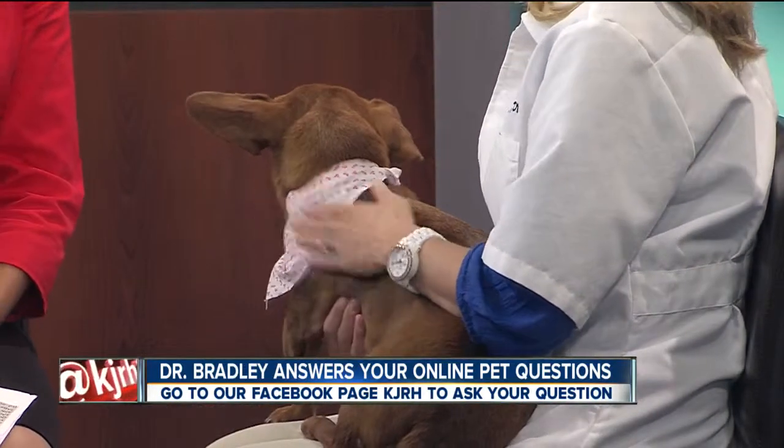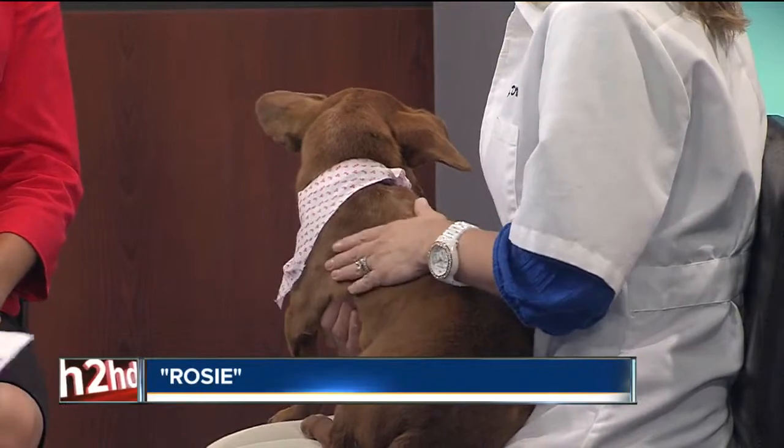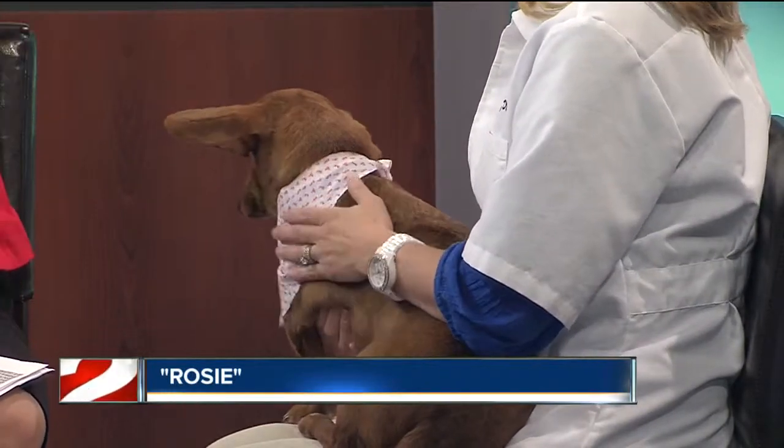Dr. Joe's not here today, you're filling in for him. So tell us a little bit about Rosie. She is available for adoption through Animal Aid, and she is just the sweetest thing.